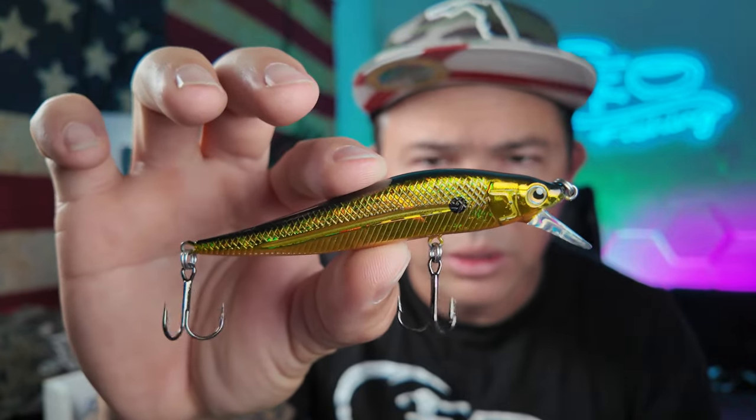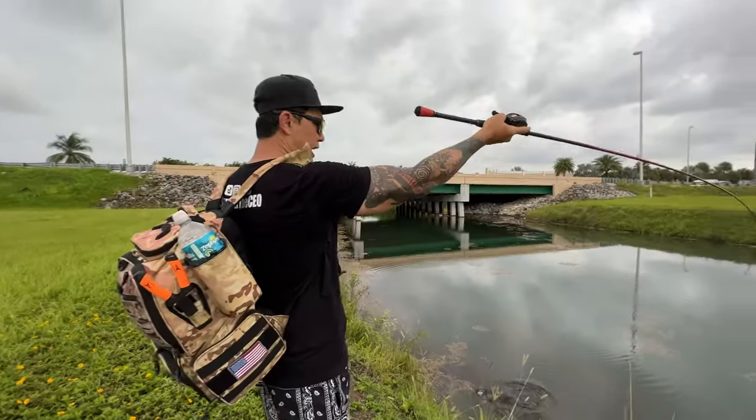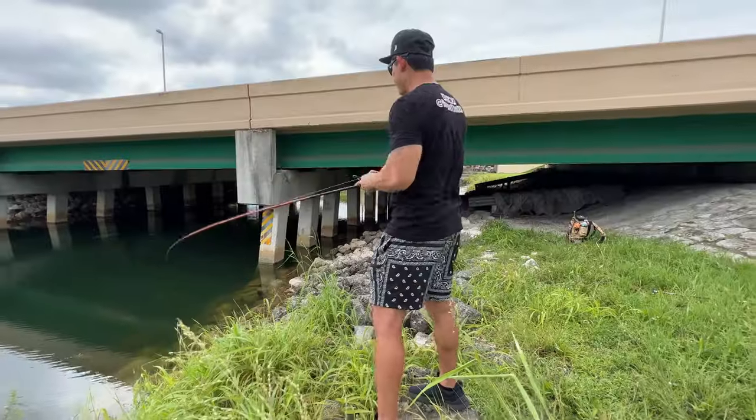That is a gorgeous lure. Look, I didn't even work the lure. I didn't even have to work the lure. It worked. Got it.